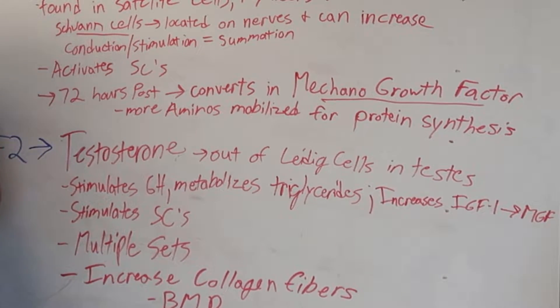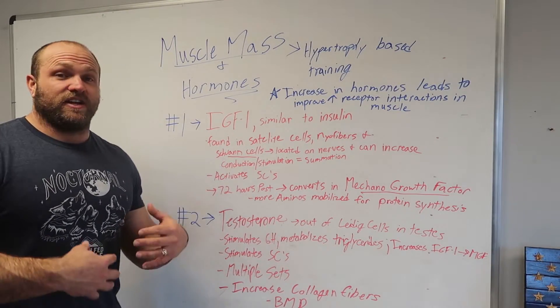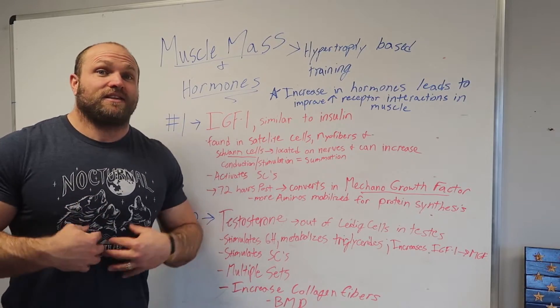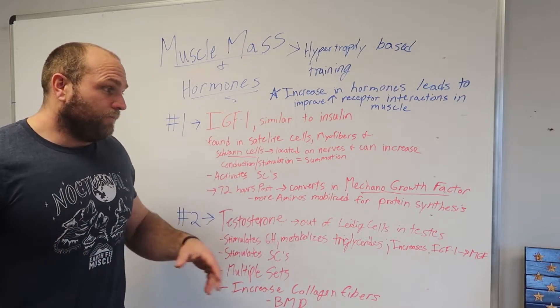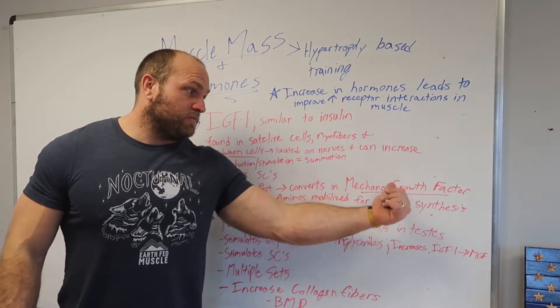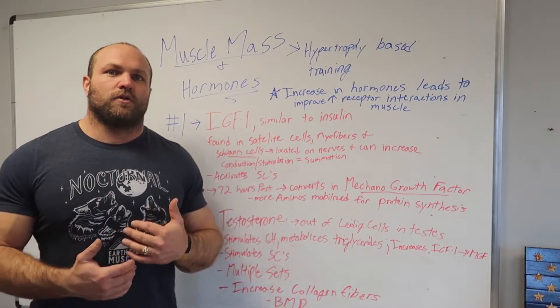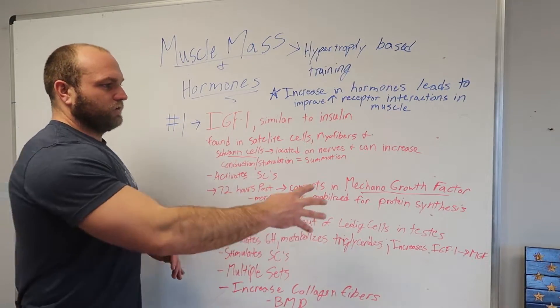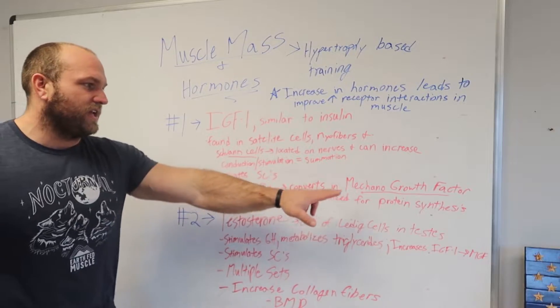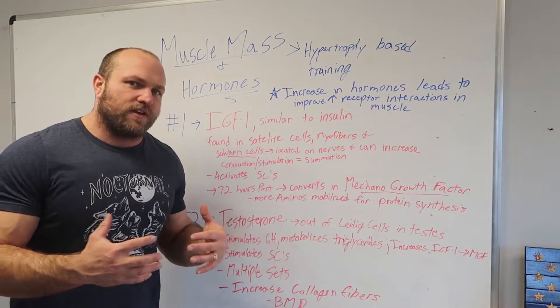Testosterone is released from the Leydig cells in the testes, and it's going to increase the stimulation of growth hormone. Growth hormone will then metabolize triglycerides, which increases our lean muscle mass and reduces body fat. It's also going to increase IGF-1, which will then convert into MGF, which will then optimize our protein synthesis so that we can recover faster.